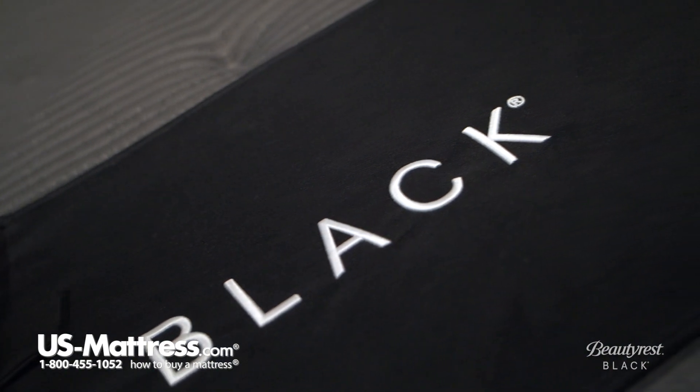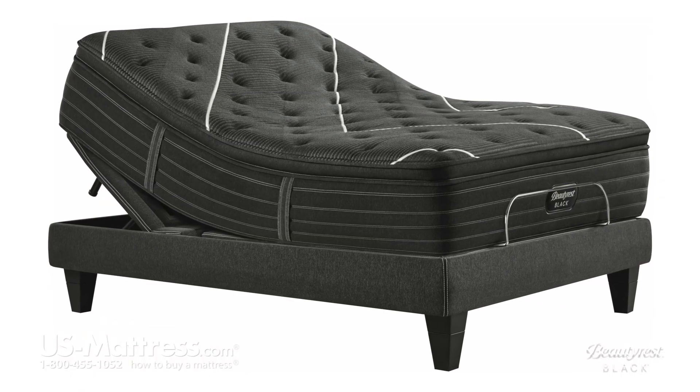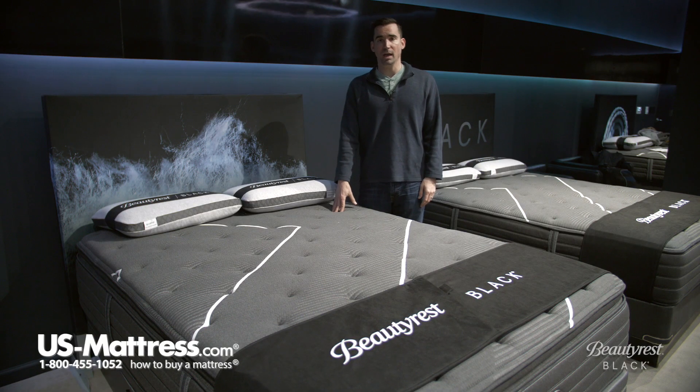Its individually pocketed design means less motion transfer, so it works really well with the memory foam in that respect, and it is fully adjustable base friendly. So if you were in the market for any one of the fine adjustable bases that Beautyrest makes, or any of the others on our website, this is going to be fully compatible.